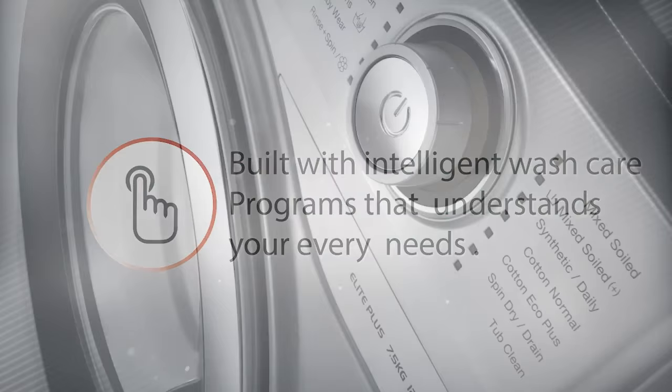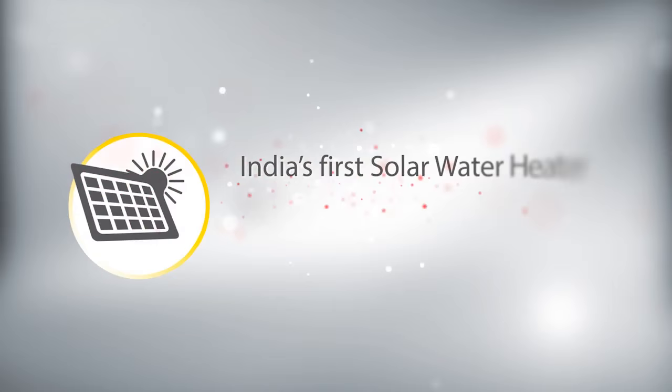ECO — India's first solar water heater compatible washing machine, helps save money on energy bills.